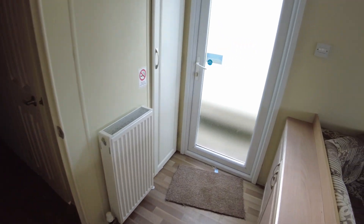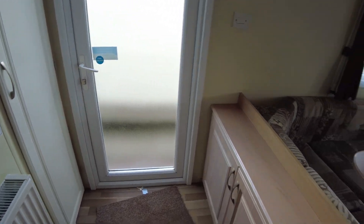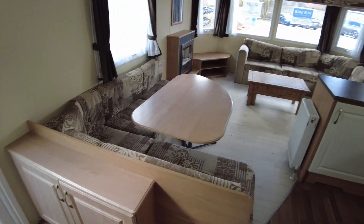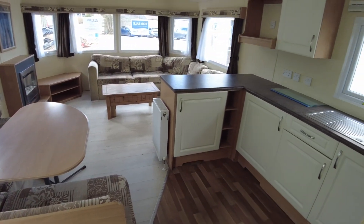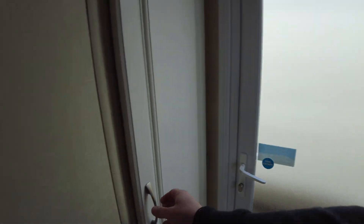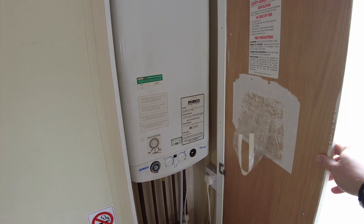Stepping towards the external door which is the one that comes into the caravan. We've got a little cupboard unit to the side which is just extra handy storage. And then this door here, by our external door, houses our combi boiler for our central heating.